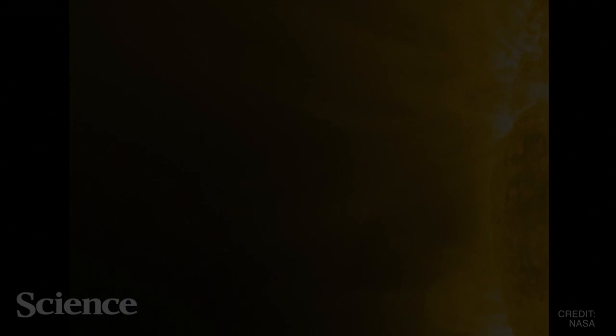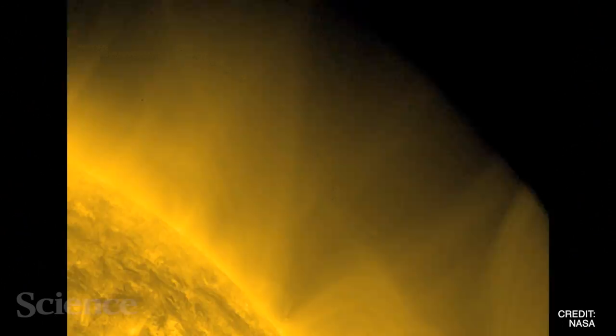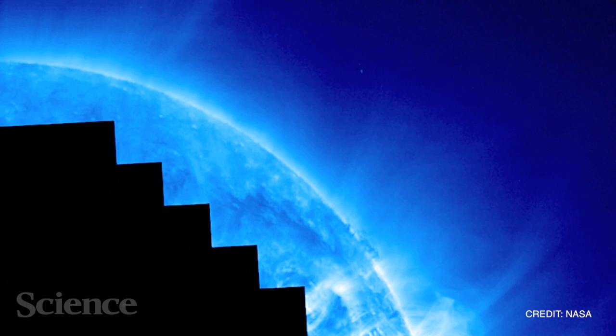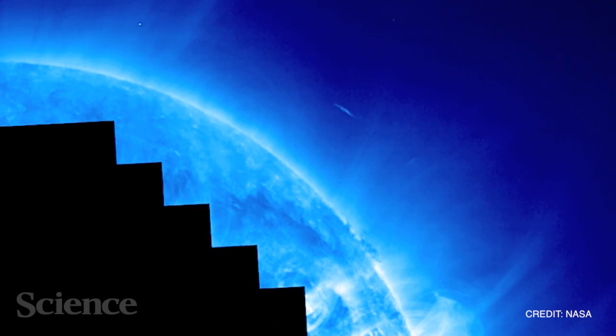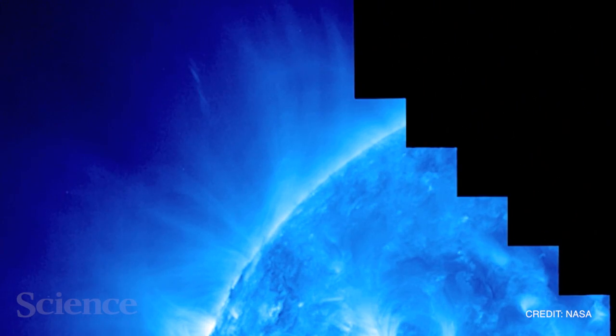As we watched the comet approach the Sun, we noticed something bizarre. Its tail wiggled and rapidly changed direction — it didn't follow the predictable curve that most tails do, and we wondered why. A comet's tail is essentially a trail of vaporized ions, so we hypothesized that the wiggles we observed were the result of interactions between these ions and the Sun's magnetic field.